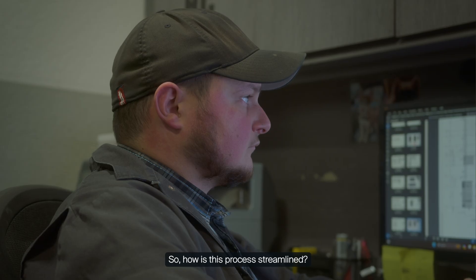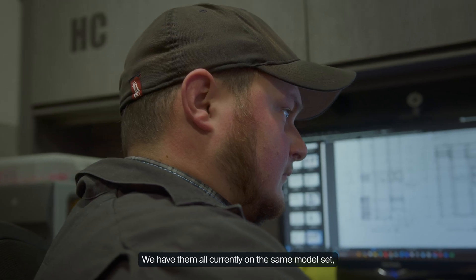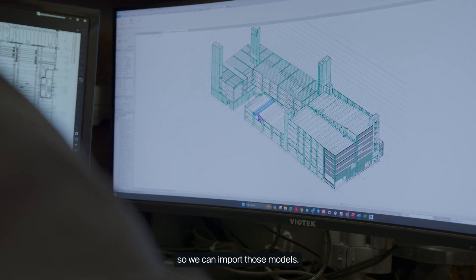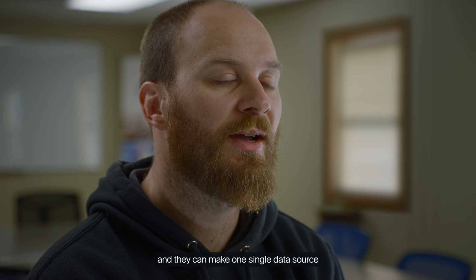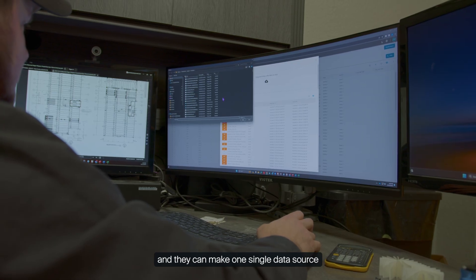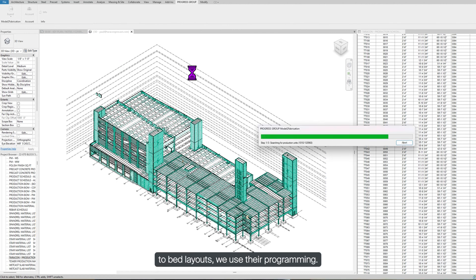So how is this process streamlined? We use different engineering firms that are subcontracted, and we have them all currently on the same model set so we can import those models. Progress Group has changed full days of importing down to two to three hours, and they can make one single data source that feeds different equipment — from rebar to insulation to bed layouts.